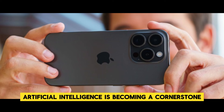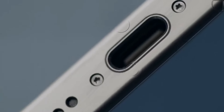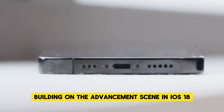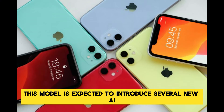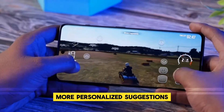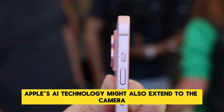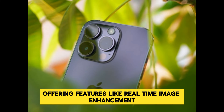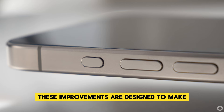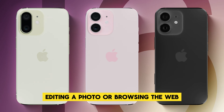Artificial intelligence is becoming a cornerstone of modern smartphones, and the iPhone 16 Pro Max is no exception. Building on the advancements seen in iOS 18, this model is expected to introduce several new AI-driven features. Apple's AI technology may also extend to the camera, offering real-time image enhancement and automated scene recognition. These improvements are designed to make daily interactions with your phone more intuitive and efficient, whether you're sending a text, editing a photo, or browsing the web.